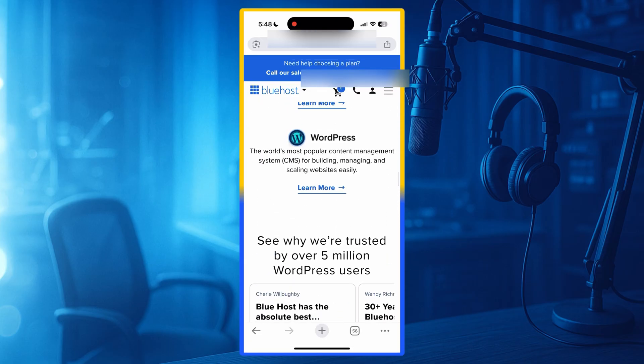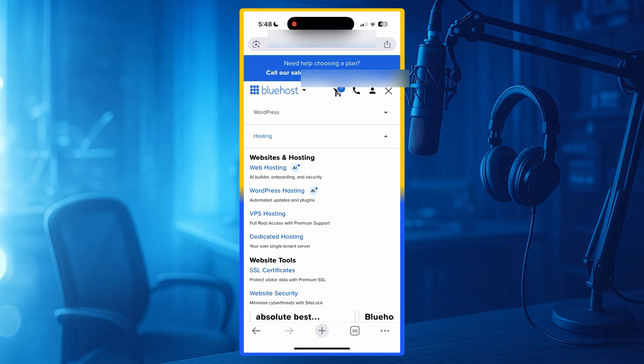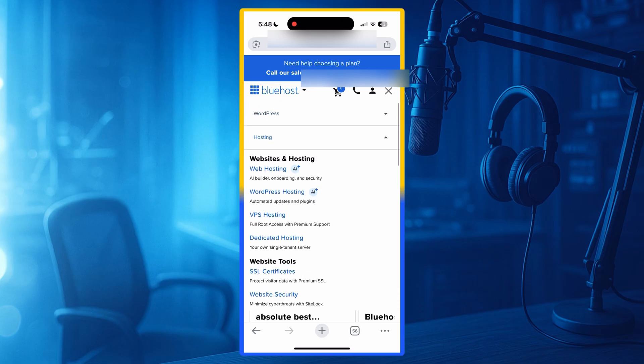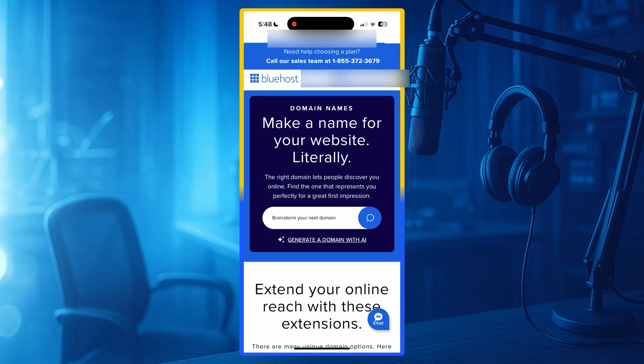Bluehost is best for bloggers, business websites, agencies, content creators, and small e-commerce stores. Pricing: Plans start at $2.95 per month, making Bluehost a great all-around choice. Downsides: Renewal prices are higher, and some advanced features like staging or daily backups require a higher-tier plan. Still, Bluehost is nearly perfect for most users.